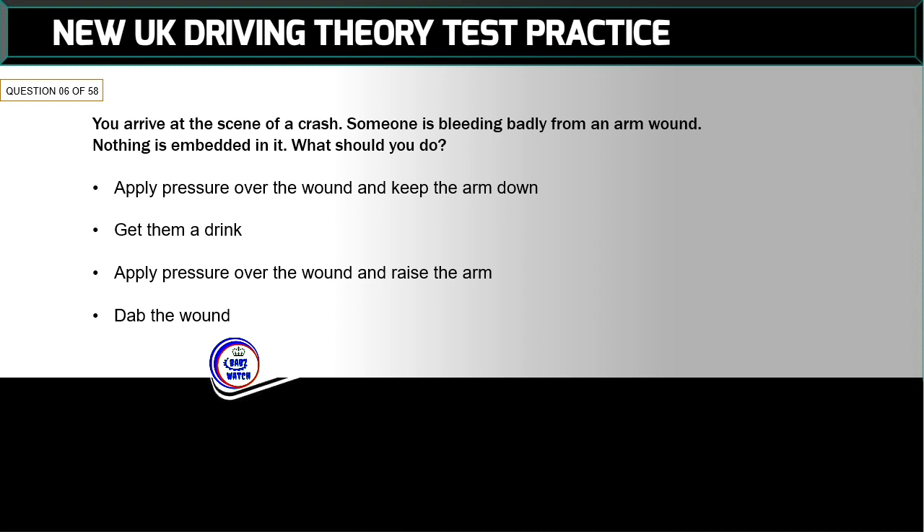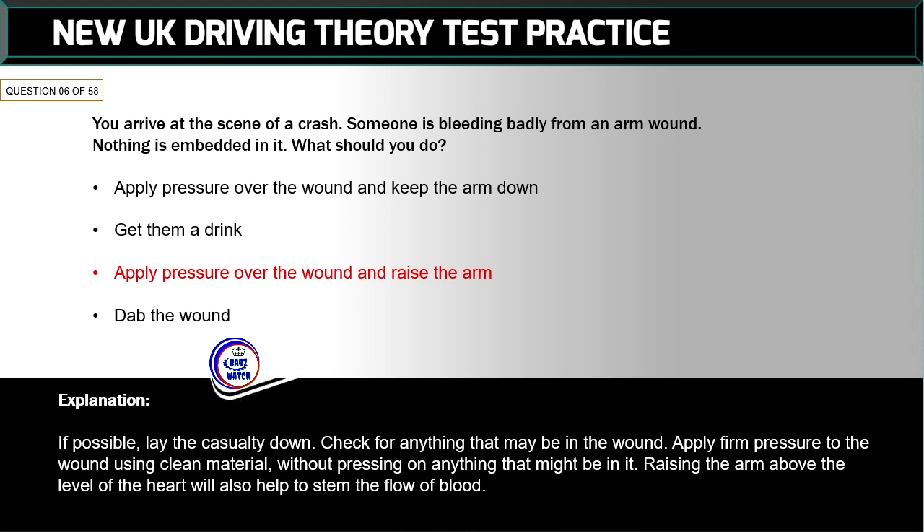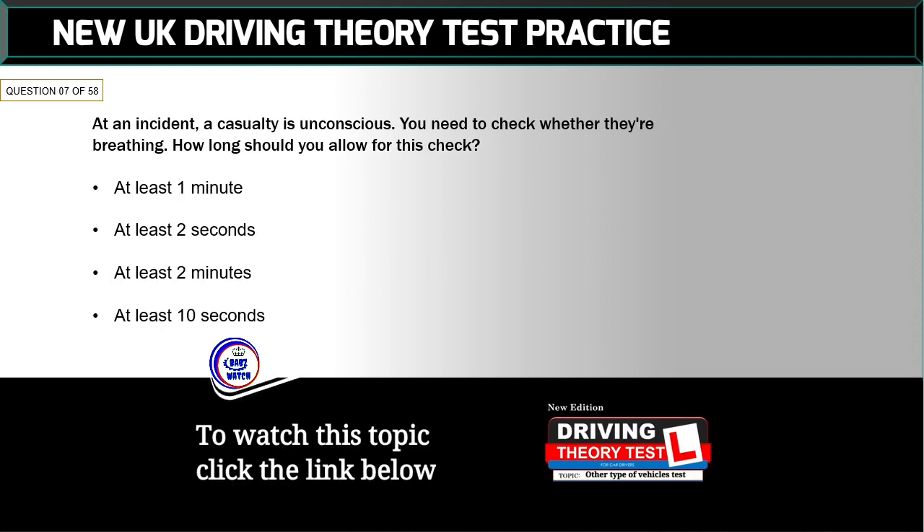Question 6 of 58: You arrive at the scene of a crash. Someone is bleeding badly from an arm wound; nothing is embedded in it. What should you do? The correct answer is: apply pressure over the wound and raise the arm. If possible, lay the casualty down, check for anything that may be in the wound, then apply firm pressure using clean material without pressing on anything embedded. Raising the arm above the level of the heart will also help to stem the flow of blood.